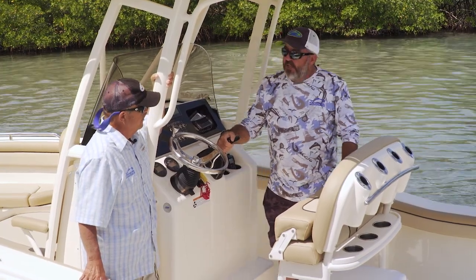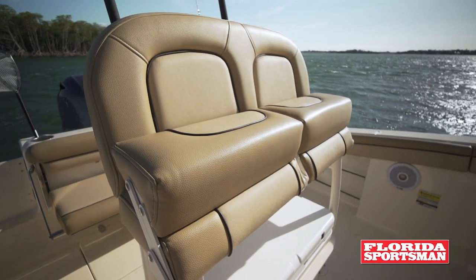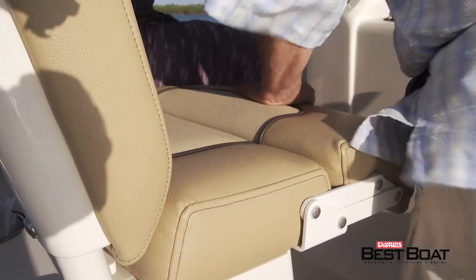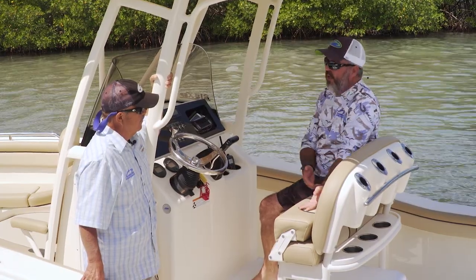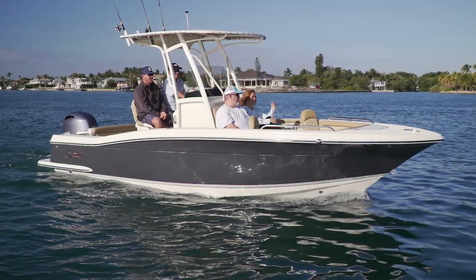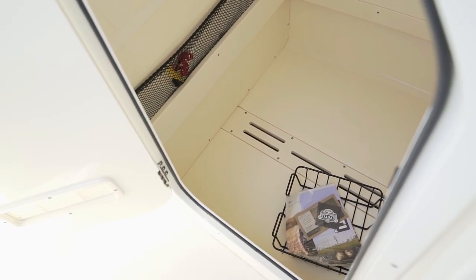Seating has come a long way on these things. This leaning post option — you see a lot of it now — is very comfortable. You can sit up against it standing while driving, or flip these down if you're lounging and sit on it; it's comfortable for two. One person might want to be standing and the other seated, so they're independent. On a 21-foot boat, you often fight the battle of storage, but behind this door you can put a potty in there and still have plenty of room to store everything you want to take.